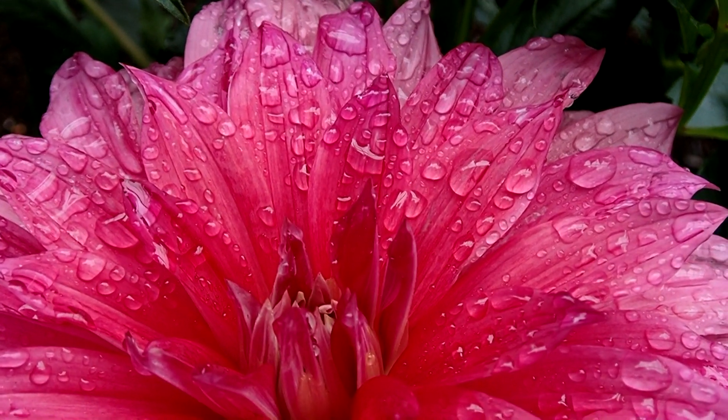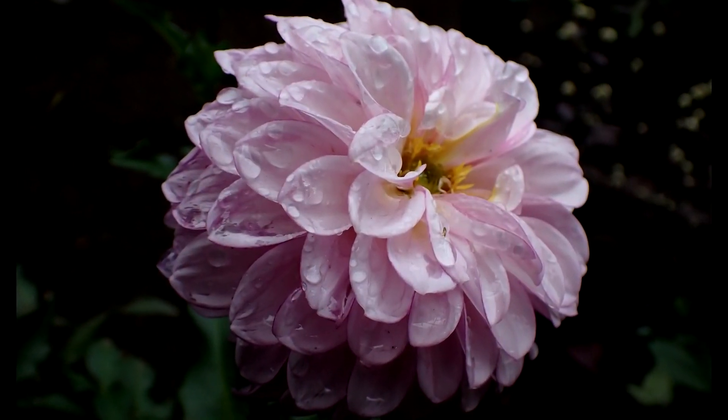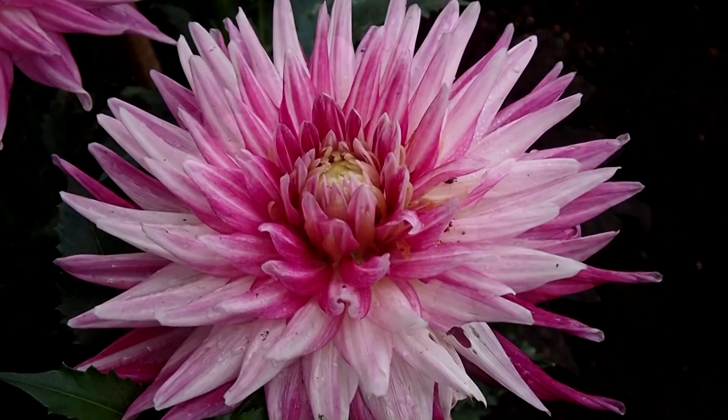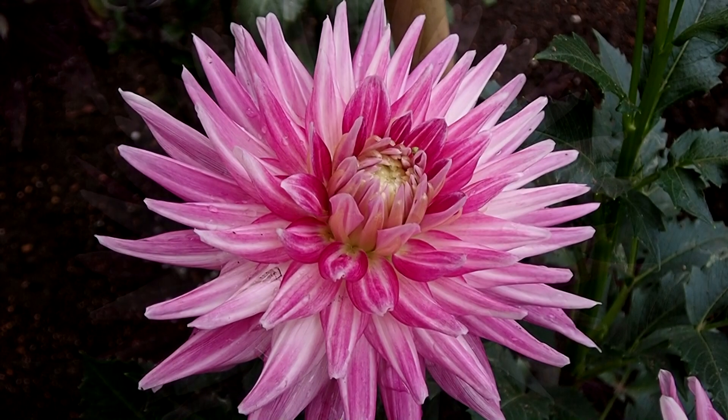There is an admission fee to get in, and the front kiosk will notify you if the flowers are not at their peak. We visited soon after they opened for viewing, so the blooms were not fully out. Even still, the variety of shades and colours were amazing.